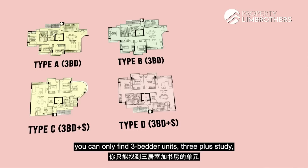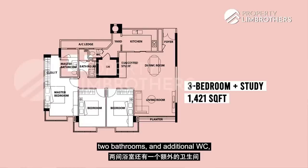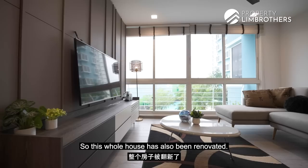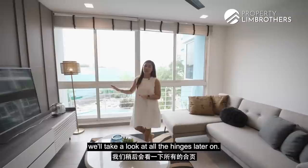The unit we are in today is the 1,421 square feet 3 plus study layout. In total, you get 3 bedrooms, 2 bathrooms, an additional WC, and a dedicated study space. The whole house has been renovated — worth about $150,000 in renovation costs — and it's so well maintained that even all the hinges are still in good condition.